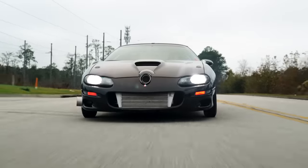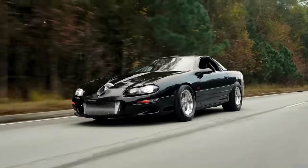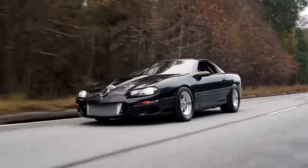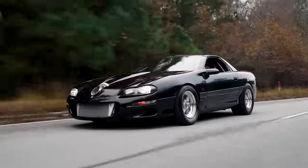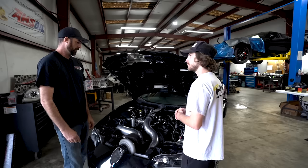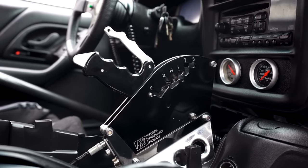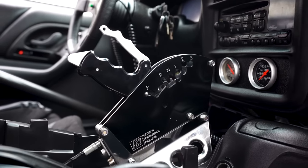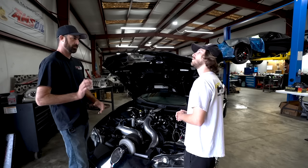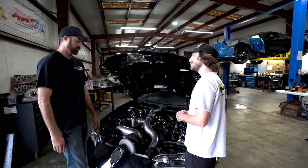What transmission are you running? It's a TH400 — I'm not 100% on all the specs, built by Jerry Waller. It's a stock case with billet drums, good clutches, and a longer second gear. The converter is Circle D — I'm actually a dealer for them so they hooked me up with a good converter. It's got a Precision Industry shifter with a forward pattern instead of reverse — it's a reverse valve body in the trans, but they flip it so you can shift it forward. And obviously trans brake and all that good stuff.